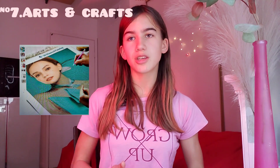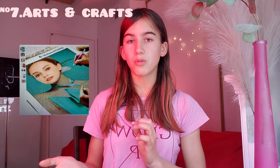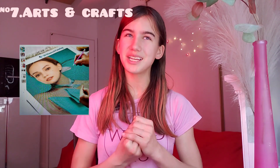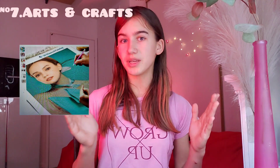Moving on to the seventh item: arts and crafts — for people who like to build things or do DIYs. For those kinds of girls, you can give them a DIY diamond painting. It's actually really cool — you can customize it into a picture of yourself or of her, and she has to build the picture using little diamonds. I think it's a really cool and unique gift. My aunt actually gave me one on my birthday, though I've never completed the painting because it's really big and takes maybe weeks to finish, but I think it's worth it.